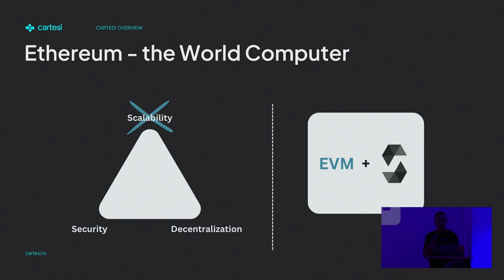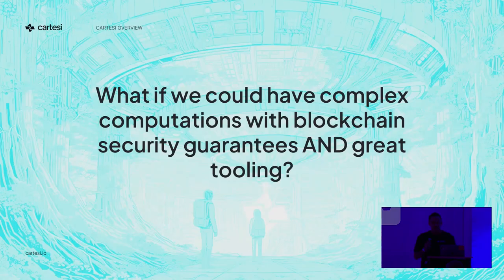I don't need to sell you on the trilemma and how Ethereum is really good at the security and decentralization piece, and what comes with it — the limitations as well — because everyone here is trying to overcome this. And I don't need to introduce the limitations that come with the EVM ecosystem. It's really cool, but at the same time, we don't use the old tools that the software industry has been developing for so long.